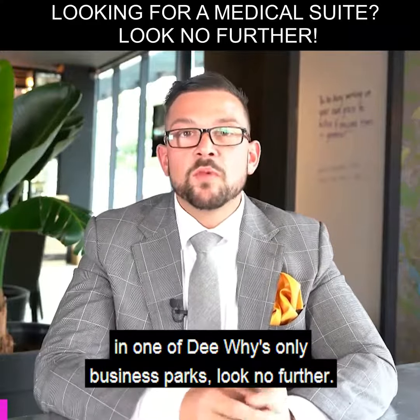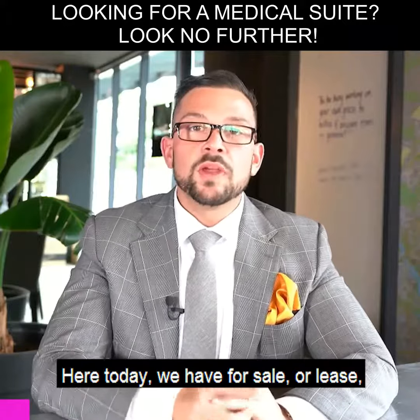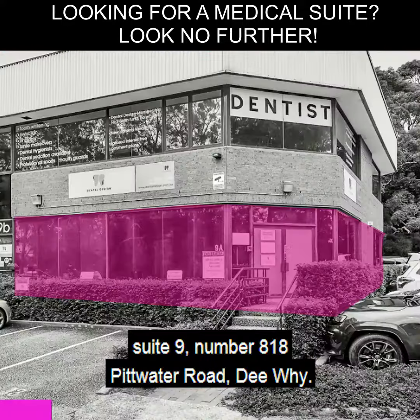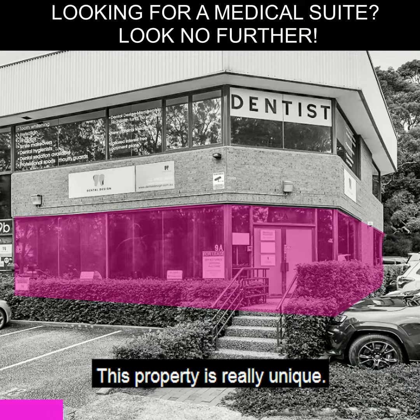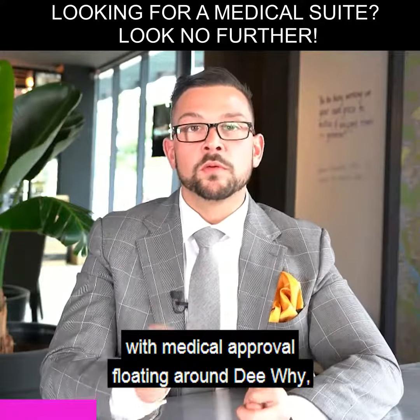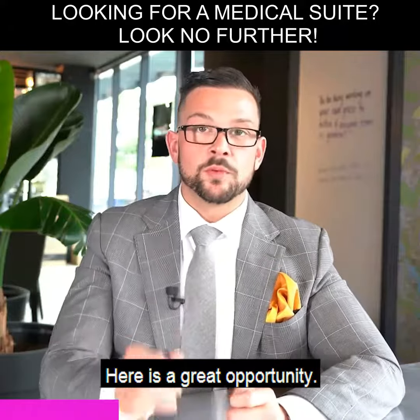If you're looking for a property in one of Dee Why's only business parks, look no further. Here today we have for sale or lease suite 9, number 818 Pittwater Road, Dee Why. This property is really unique — there are not many ground floor office suites with medical approval floating around Dee Why, let alone the Northern Beaches. Here is a great opportunity.